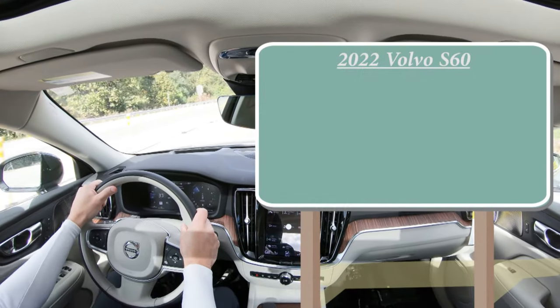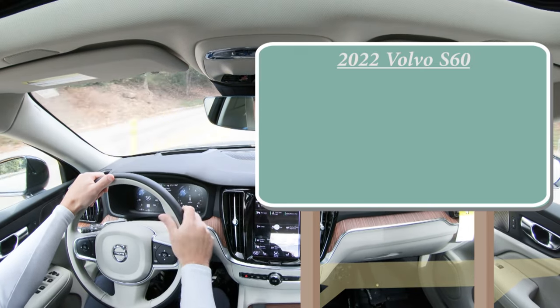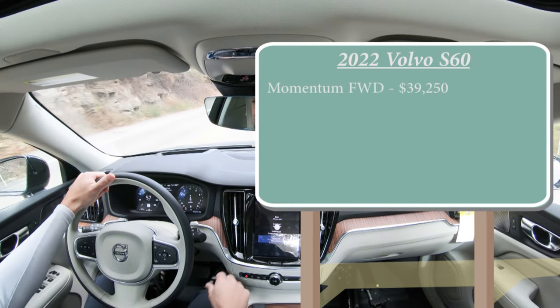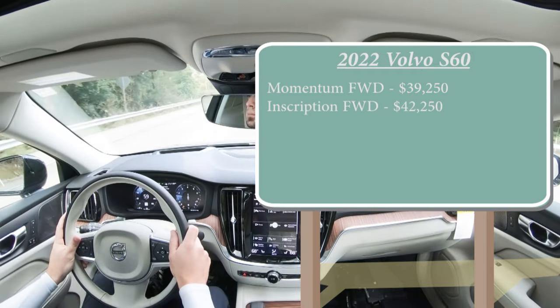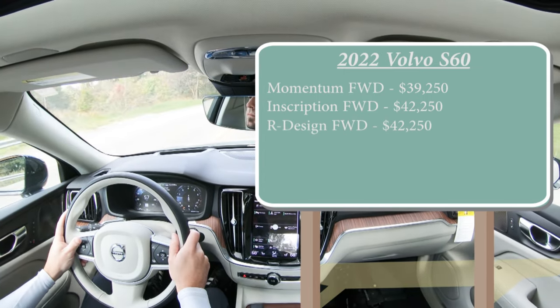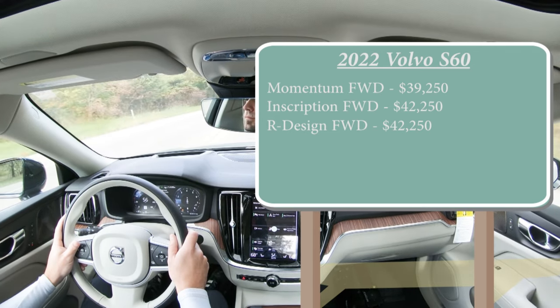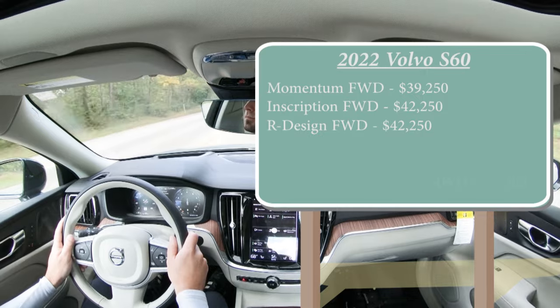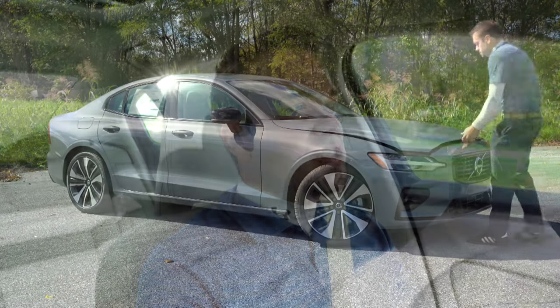Starting with pricing, there will be three different trim levels for the 2022 Volvo S60: Momentum front-wheel drive for $39,250, Inscription front-wheel drive for $42,250, and R-Design front-wheel drive starting at $42,250. You can add all-wheel drive to any of those configurations — just simply add $2,300 to any of those prices.